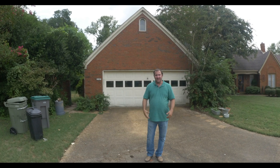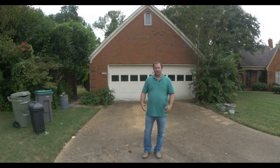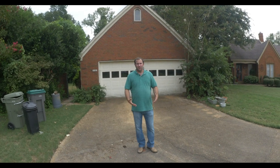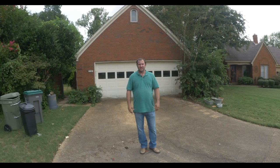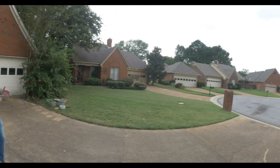Hey everybody, Kurt Davis here, and I wanted to bring you all on another rehab tour of one of my latest renovations. We're actually down here in Southeast Memphis, zip code 38119, and we're in a really nice area. This house is actually a little nicer than what I normally renovate.